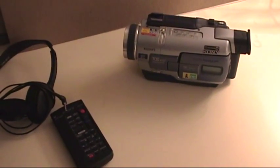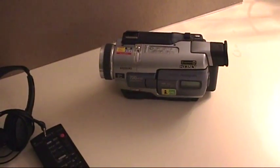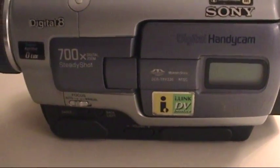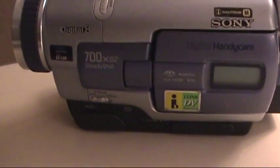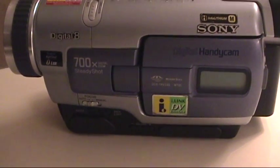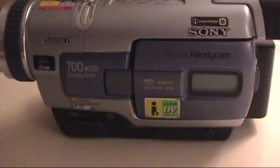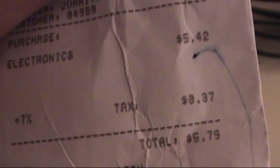As if I need another handy cam like I do a hole in the head, I came across this model that I've actually been on a lookout for for over a year. It's a Sony DCR-TRV330. It is a very well-equipped Digital 8 model camcorder that can play back analog Video 8 and Hi8 tapes and stream it over its FireWire jack, and it also has the much desirable analog pass-through capabilities. I could not pass this thing up when I saw it selling for a grand total of $5.79.